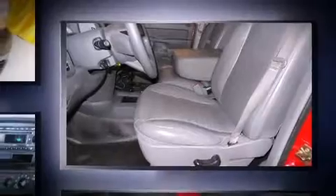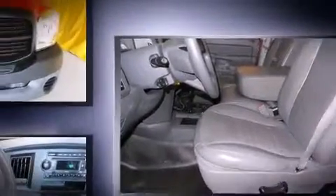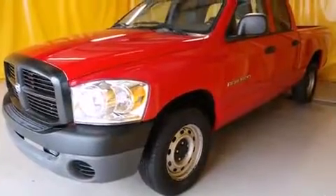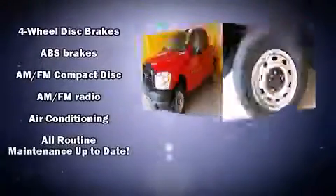All of the following features are included: delay off headlights, a tachometer, speed-sensitive wipers, a rear-step bumper, a front bench seat, and more.